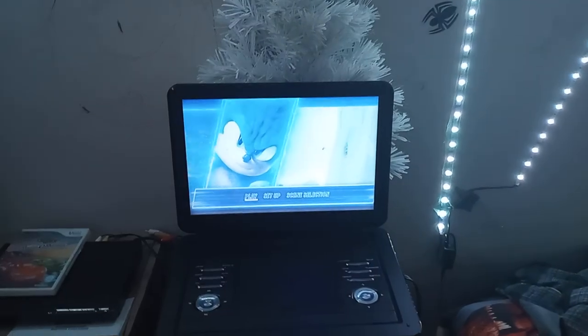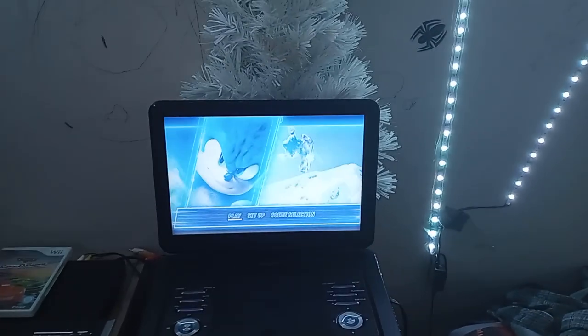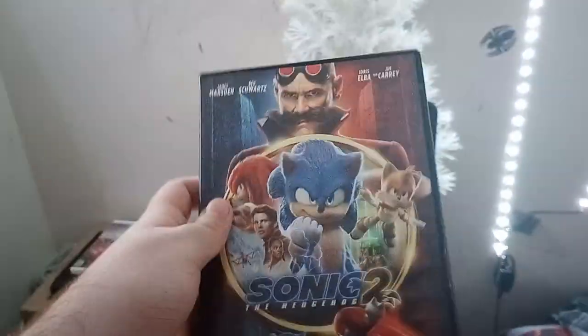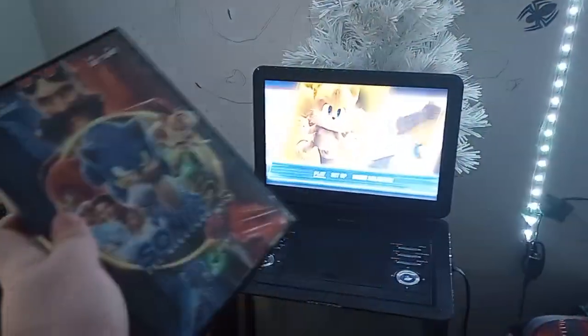Hey everyone, Ethan the Super Mario Fan here, and today we're going to be doing a DVD menu walkthrough on the 2022 DVD of Sonic the Hedgehog 2 — or should I say Sonic the Hedgehog — DVD collection in a nutshell reference as well.